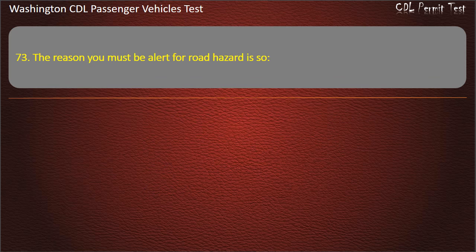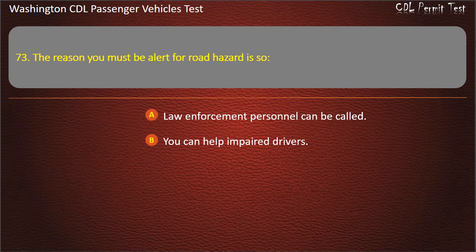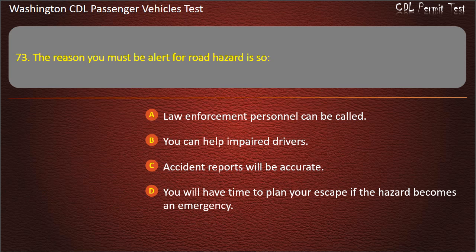Question 73. The reason you must be alert for road hazards is so: law enforcement personnel can be called, you can help impaired drivers, accident reports will be accurate, or you will have time to plan your escape if the hazard becomes an emergency. Answer: You will have time to plan your escape if the hazard becomes an emergency.